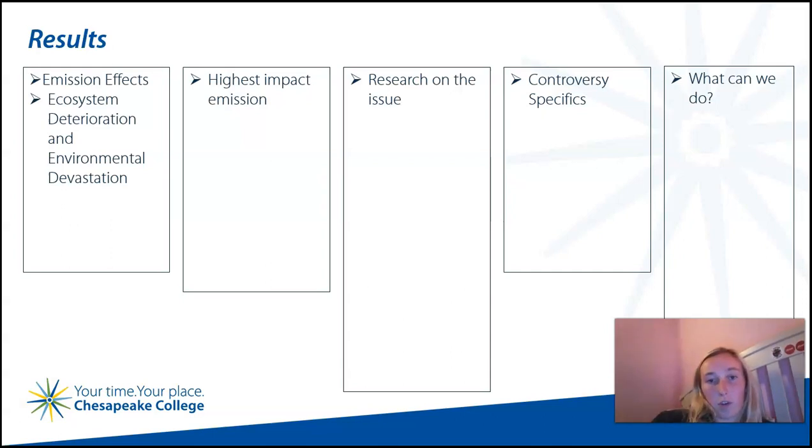Nitrogen fuels the growth of algae that absorbs the oxygen — as it decomposes — that marine life needs to survive, which makes the water foggy, blocking sunlight to seagrasses, fish, oysters, and crabs. These are called dead zones and are not just a problem for the bay, but for almost 450 locations worldwide facing the same issue.